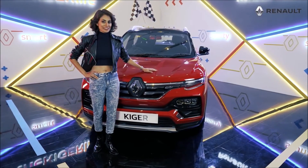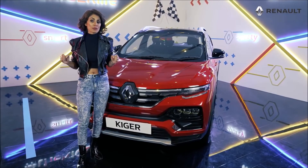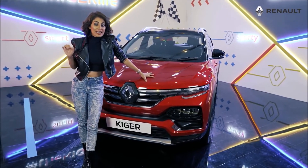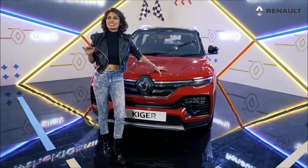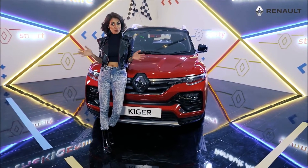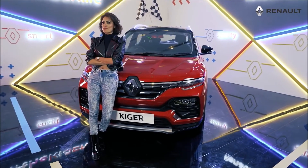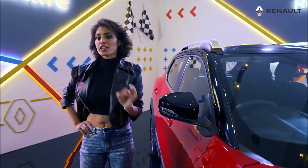Let's talk about the heart of Kiger. It is a 1-litre turbocharged engine which delivers 100 horsepower. They say the fuel average it gives is 20 km per litre — a sporty engine which gives a good average. That's pretty impressive. Renault says Kiger is a combination of technology and functionality.